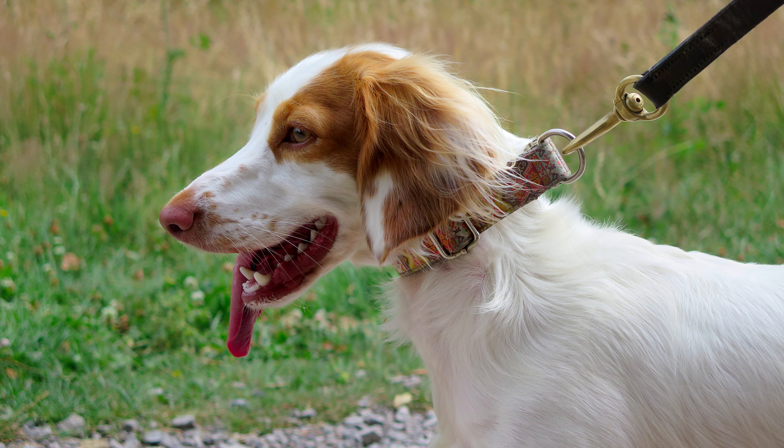22. Musical Affection: Brittanys are known to be vocal and may express themselves through a range of sounds, from barks to singing. 23. Apartment Living Suitability: Despite their energy levels, Brittanys can adapt to apartment living if provided with sufficient exercise and mental stimulation.